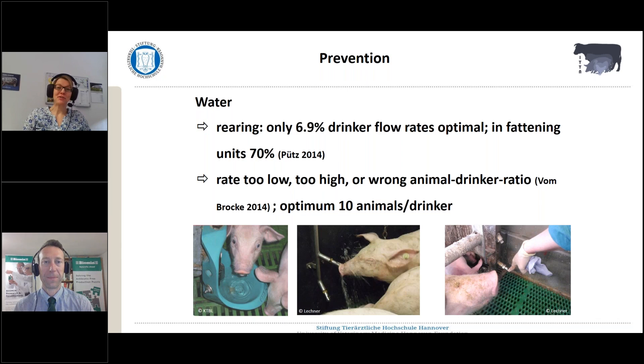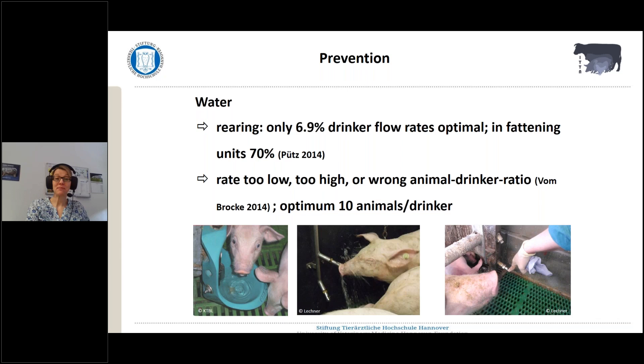I'd like to continue then with water. For water, it was shown in some studies that if you have a closer look at the water resources, there are really problems — concerning drinker flow rates that are too low or too high, or wrong animal-drinker ratios. That's always, as far as I can tell from my experience, a really neglected factor. Water became more apparent also in the scientific literature over the last few years, but it wasn't considered for a long time. An optimum might be 10 animals per drinker in the pens.